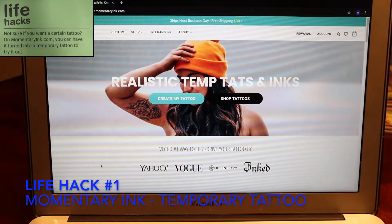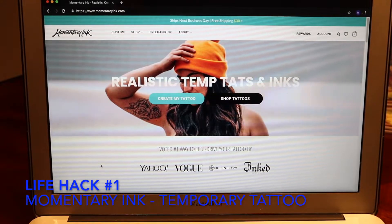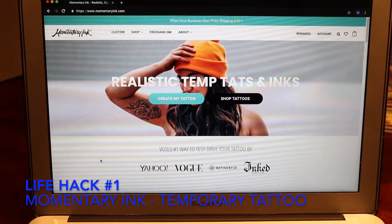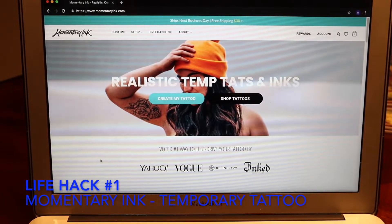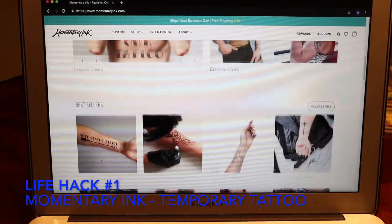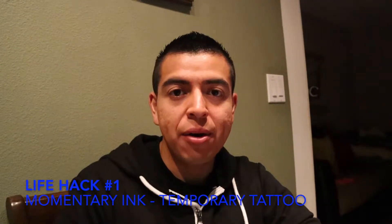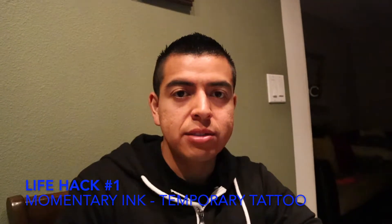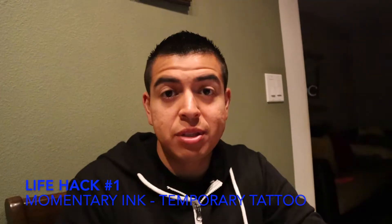So for this life hack, it's basically for people who are undecisive about a tattoo that they want. What they can do is go to this website — you can create a tattoo, they will ship it to you, and then you can apply it anywhere that you want and it will last for a couple weeks. So let me browse around and let's get tatted. I ordered the tattoos now and they will come in 2 or 3 days. So let's wait till then.